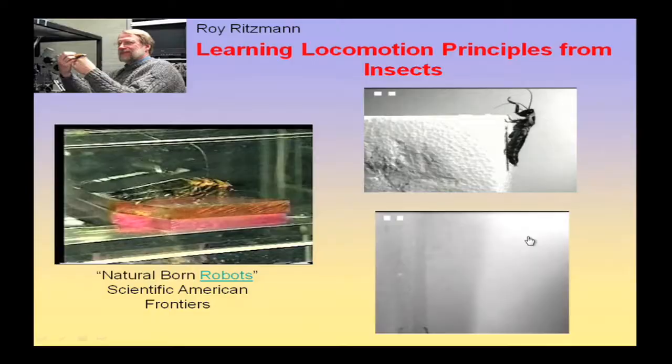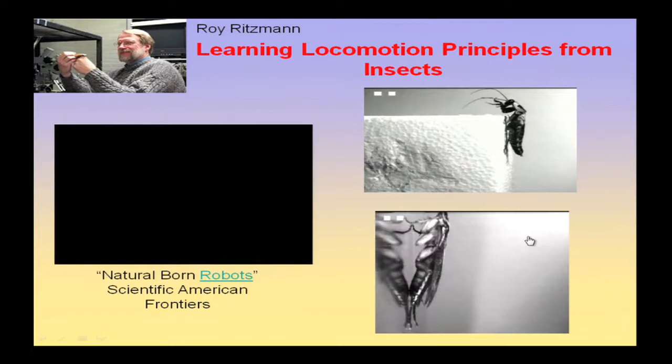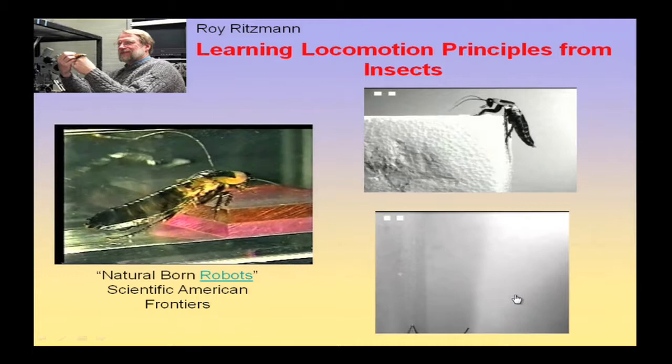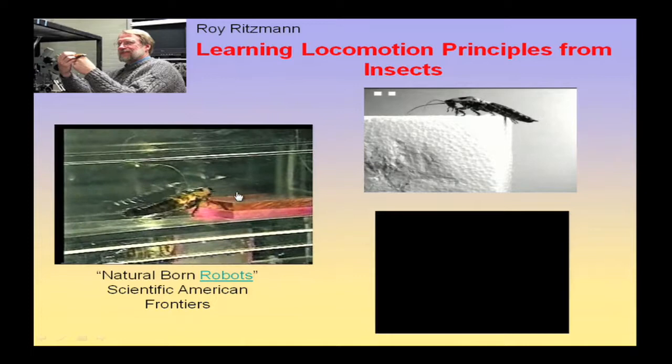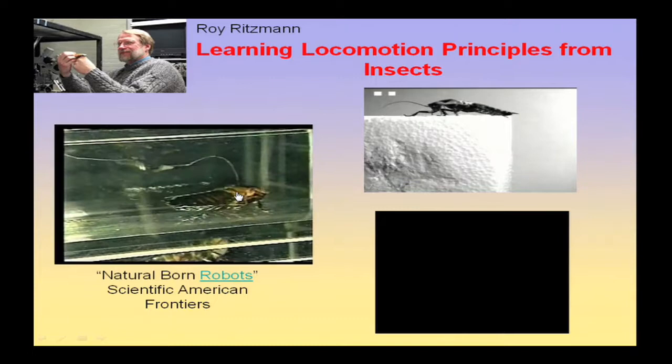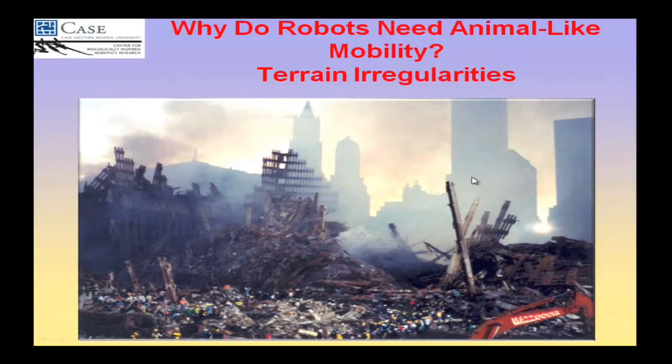Here is one of my biology colleagues, Roy Ritzman. These are typical experiments and behaviors. You see the cockroach — this one is scampering up a steel plate vertically. This one's climbing over a styrofoam block, and this one is climbing a block. What you find is the animals don't just smash into the blocks. The cockroach comes toward the block, rears up before it gets there because it senses the block with its antennae and eyes, and can rear up and then climb over elegantly.